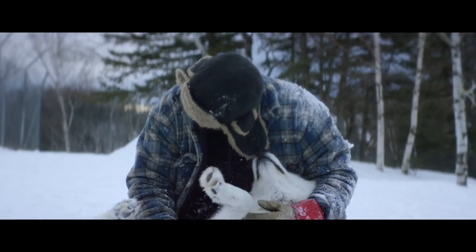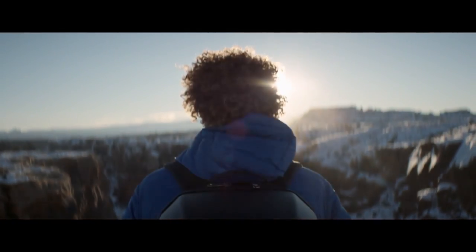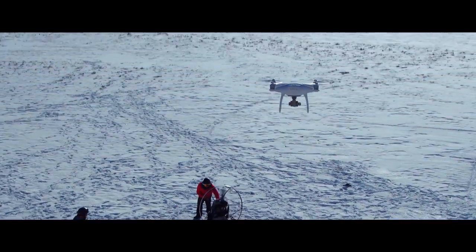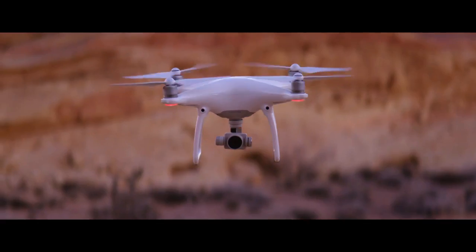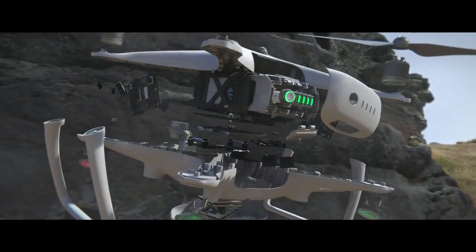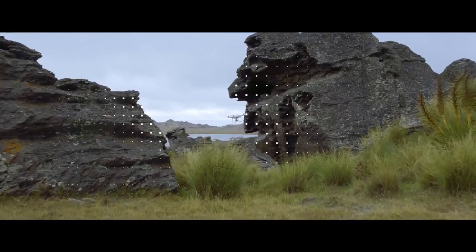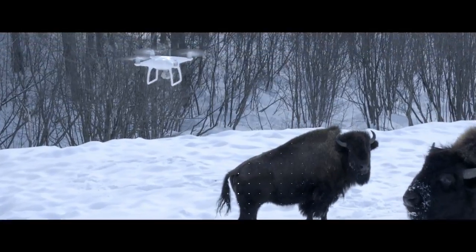Philosopher Immanuel Kant said all of our knowledge begins with the senses. For the Phantom 4, the same exact thing. We've added four sensors like eyes in front and underneath that do sonar detection and point cloud stereoscopic recognition. It can see everything in front of it from nearly 50 feet away and over 30 feet underneath it — obstacles like trees, rocks, bison. It hits the brakes, full stop.